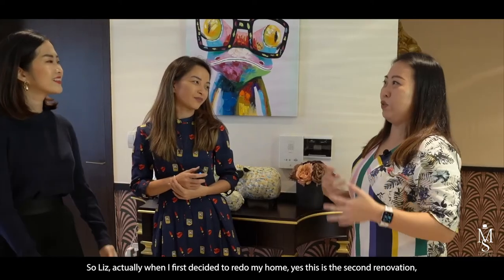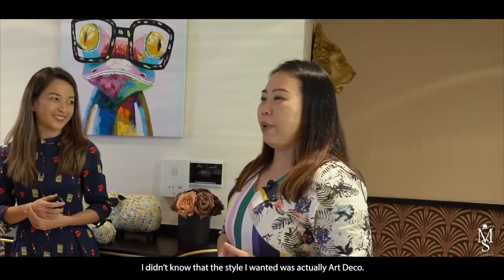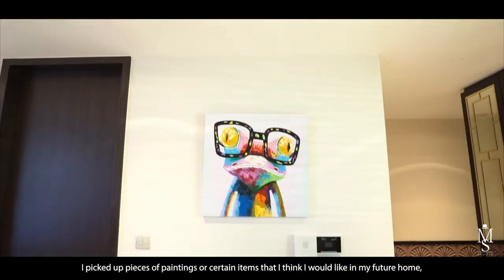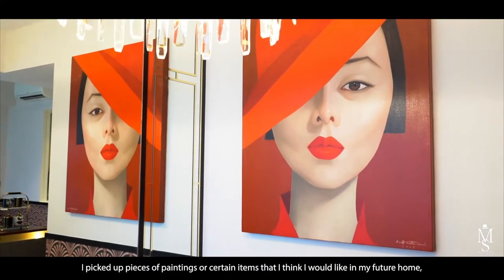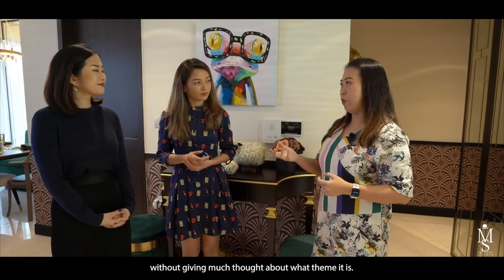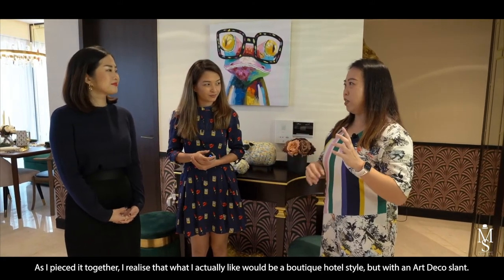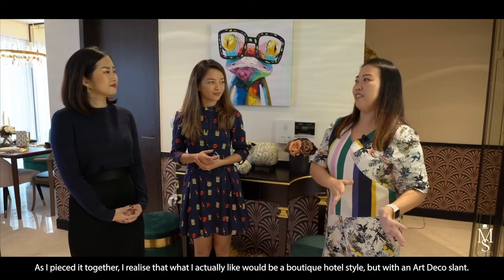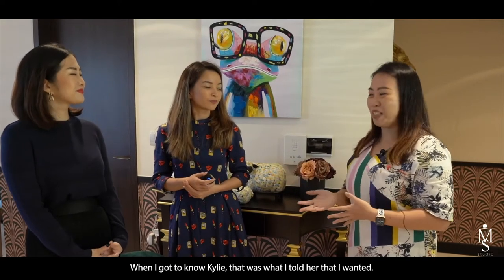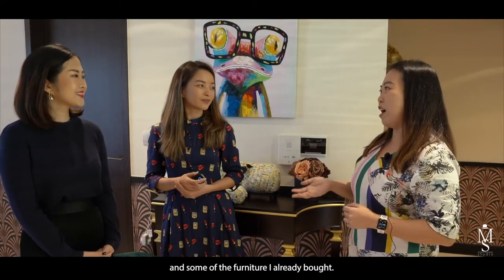When I first decided to redo my home — this is actually my second renovation — I didn't know that the style I wanted was art deco. In my overseas travels I picked up pieces like paintings and certain items I liked, without really thinking about what theme it was. As I pieced it together I realised I wanted a boutique hotel style with an art deco slant. When I got to know Kylie I told her that, but she had a very challenging time because she had to work with my existing art pieces and furniture I'd already bought.